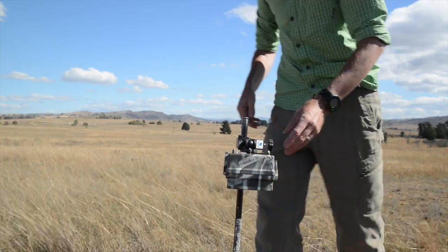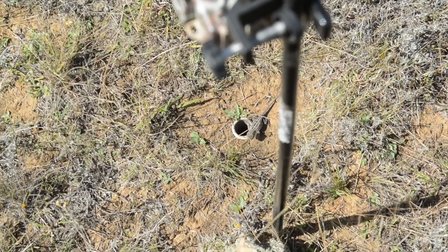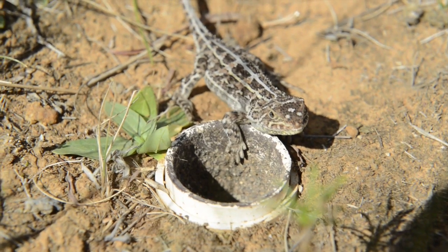We had 24 cameras out and we had 360,000 photos. After checking through those, we found over 5,000 images with dragons on them.